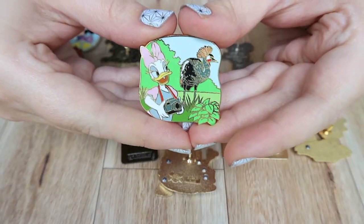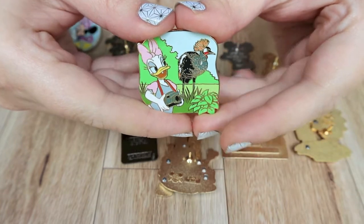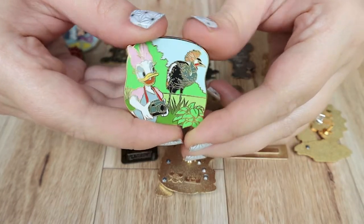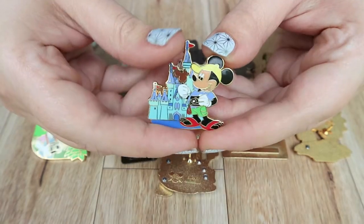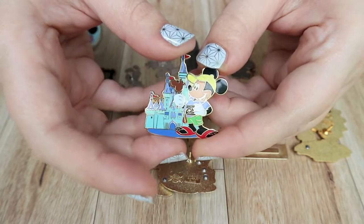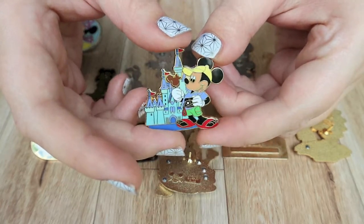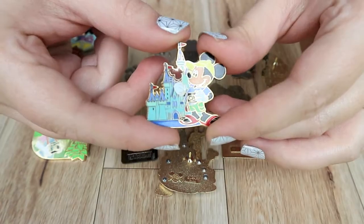This next one I believe is from a mystery box for Animal Kingdom. I could be wrong but I just saw this one with Daisy, and I think I traded our friend Carol for this one. I found this next one online from a pin seller — I can't remember what the website was called but it was sold individually for like five dollars, which I thought was a good deal.